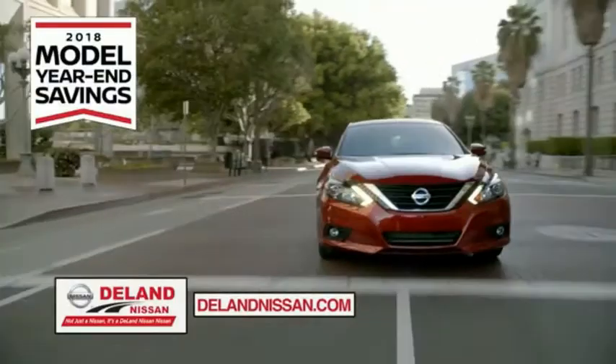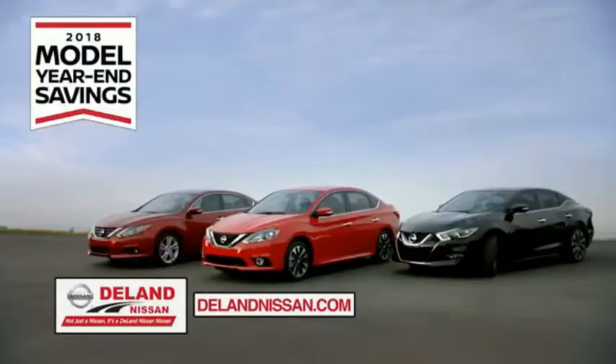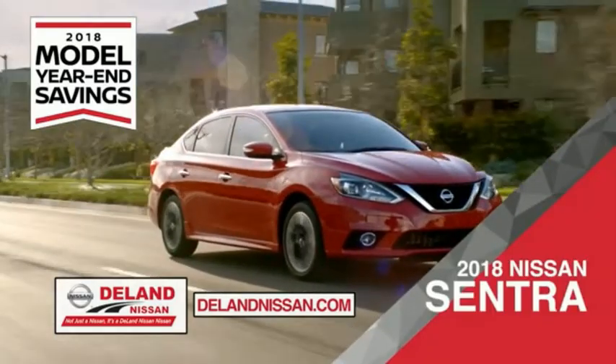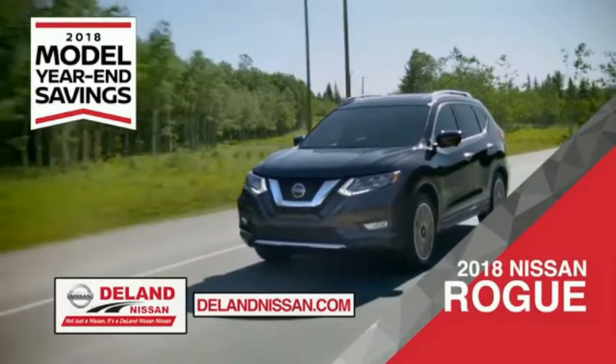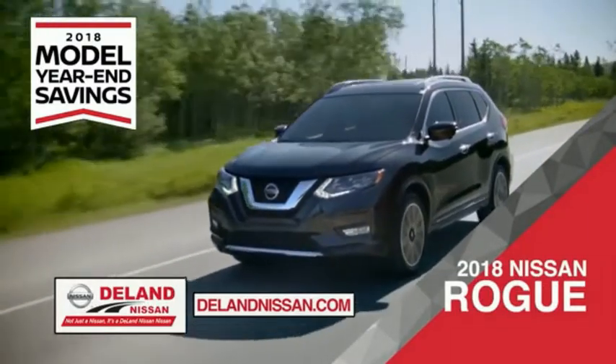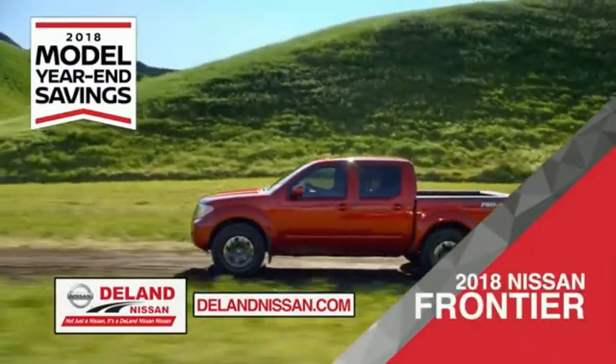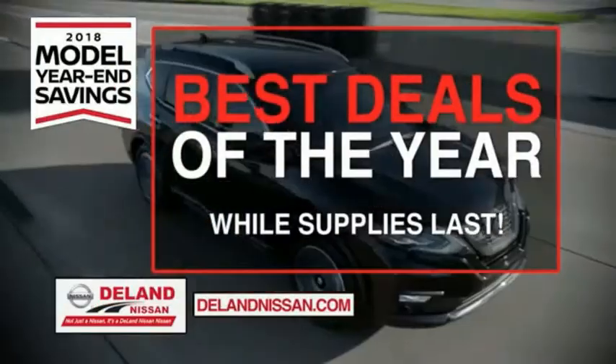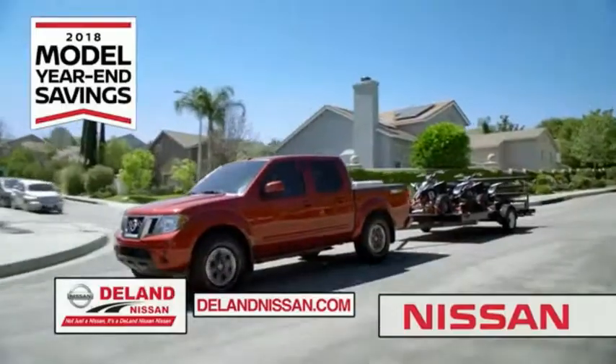Get ready to play big and save big with Deland Nissan during the 2018 model year in savings events. Save on the 2018 Nissan Sentra — impressively styled and crafted just for you — or the family-friendly SUV crossover, the 2018 Nissan Rogue or Rogue Sport. Or you can work smart and play hard in the 2018 Nissan Frontier Truck. Save big on all 2018 models before the end of the year, but only while supplies last.